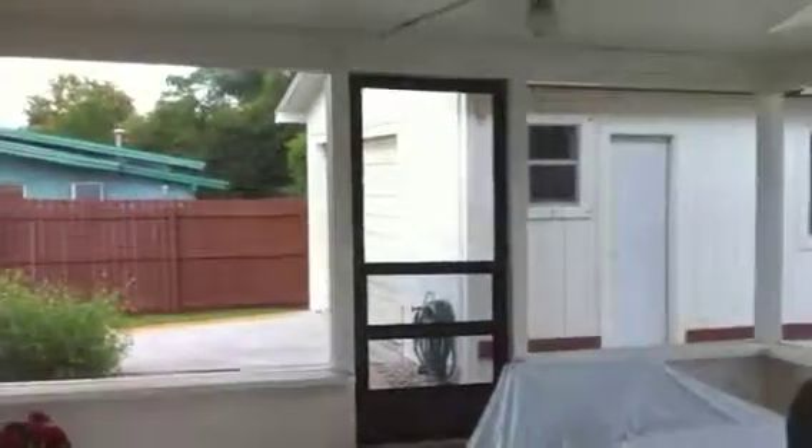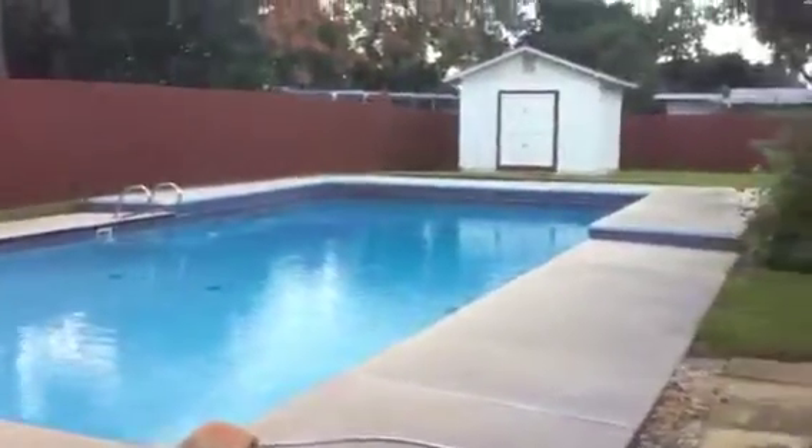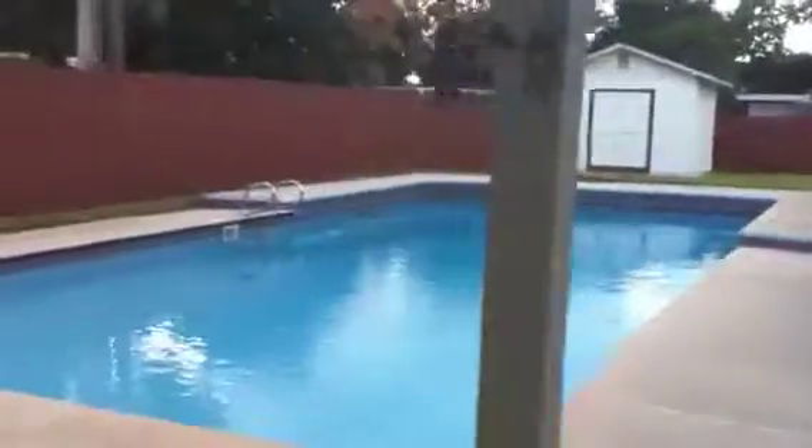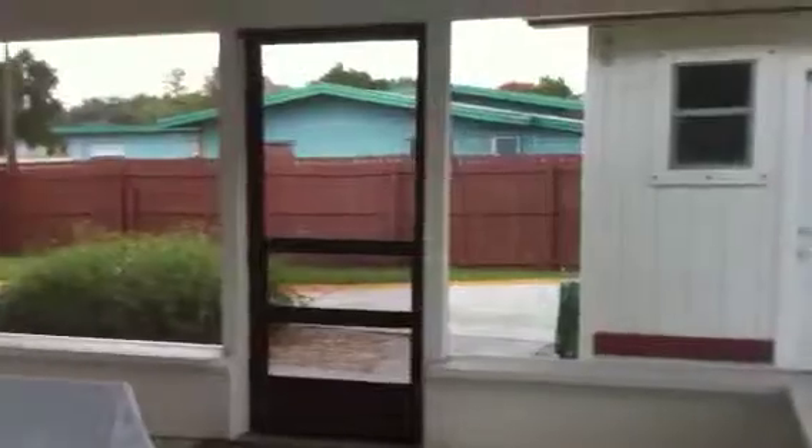The only place we didn't go was outside. That's the garage I showed you from the front, which is also like a workshop. This is the whole screened-in porch, which overlooks the pool. The pool is big and it's beautiful. There's an additional shed on the other side of the yard, and the entire yard is privacy fenced. The fence looks like it's in really good condition, same color, goes all the way around the property.